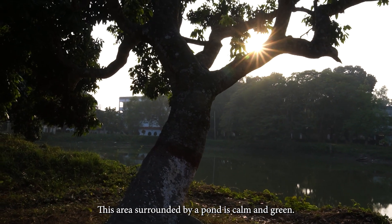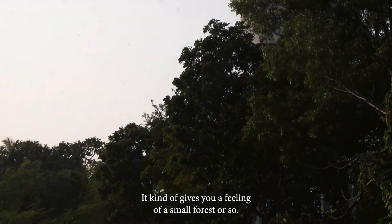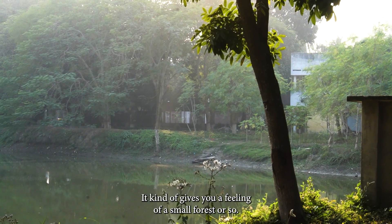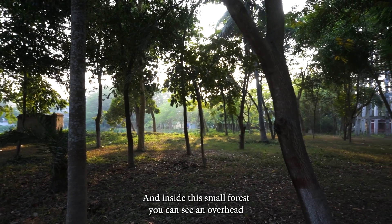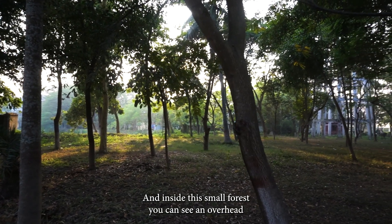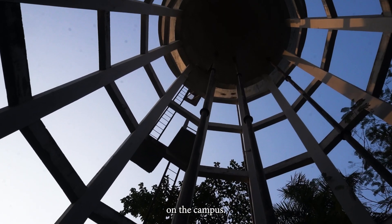This area surrounded by a pond is calm and green — it kind of gives you a feeling of a small forest. And inside this small forest, you can see an overhead water reservoir tank, which fulfills the demand for water on the campus.